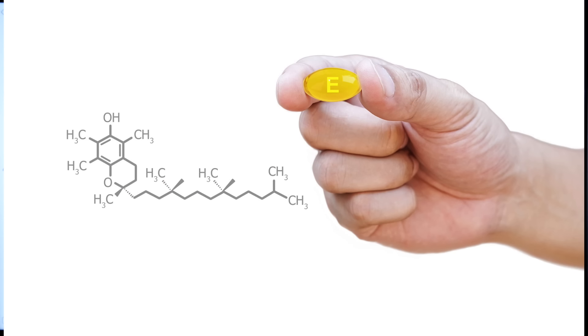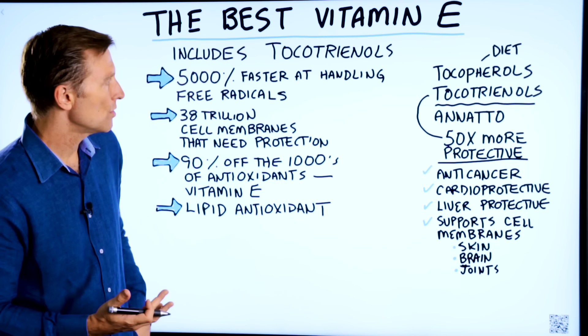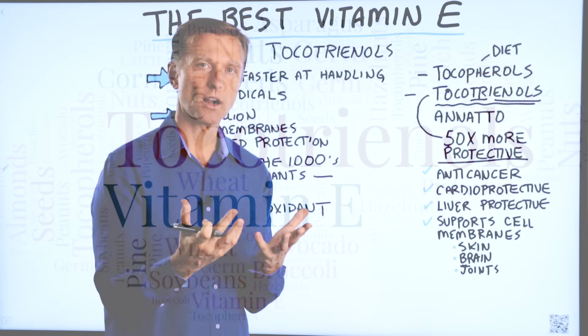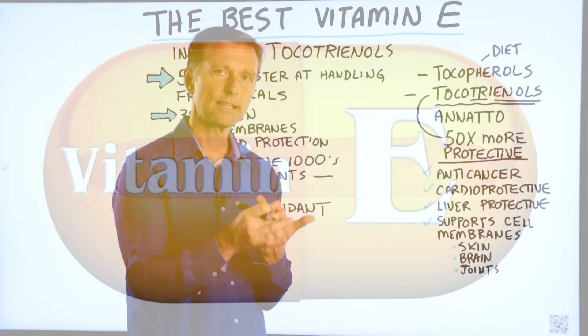I want to focus on the type of vitamin E. The vitamin E complex — and in nature, vitamin E always comes in a complex — is composed of four tocopherols and four tocotrienols. When I mention the word four, I'm talking about the four different forms: alpha, beta, delta, and gamma.